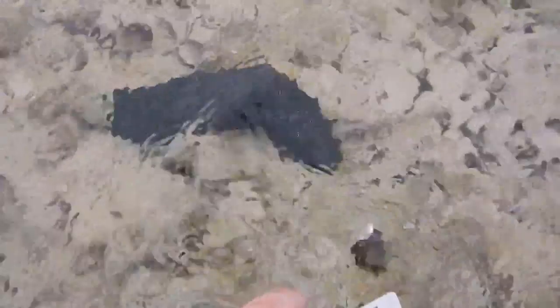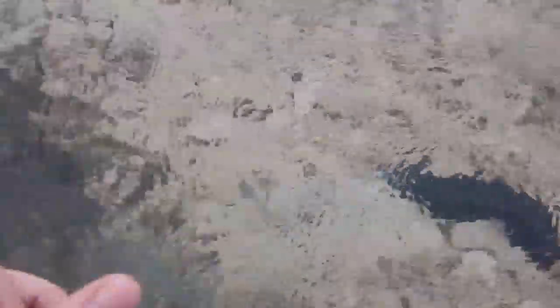Other cucumbers prefer other substrates — a lot of them seem to like to be on this coral. Some like to be inside the coral and then come out to feed or stick out their appendages to feed, especially at night.